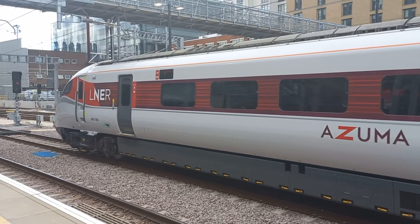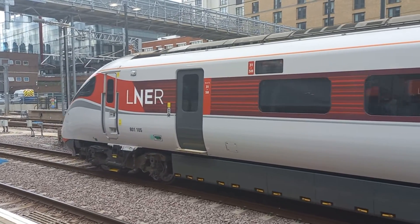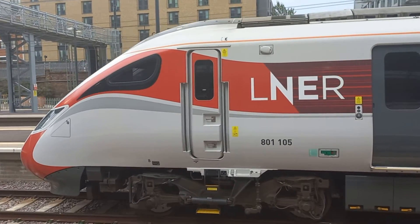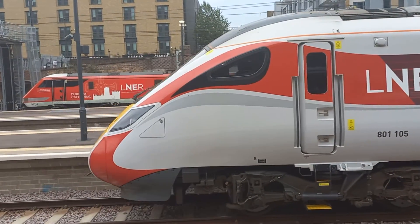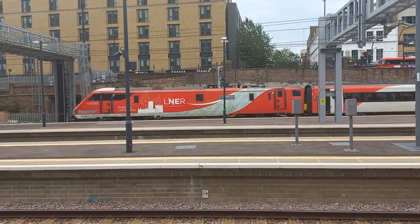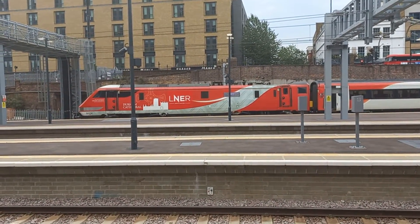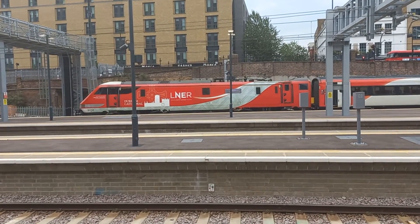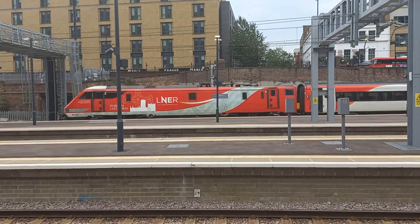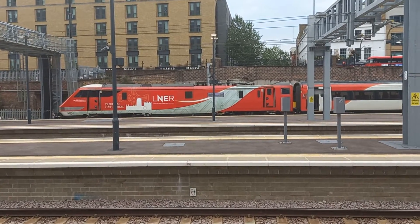This is the rear car — 801-105. And over there we have a proper locomotive. That's a Class 91 — 91-114 — Durham Cathedral in its LNER Coke can livery, along with the graphics featuring Durham Cathedral.